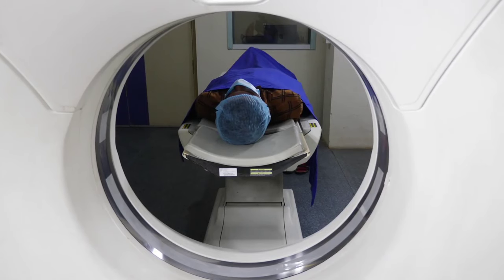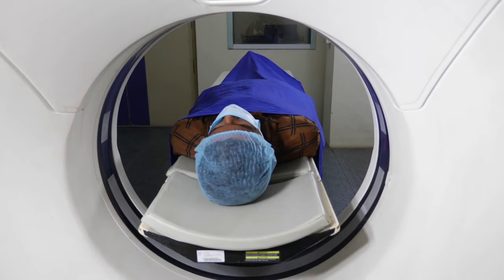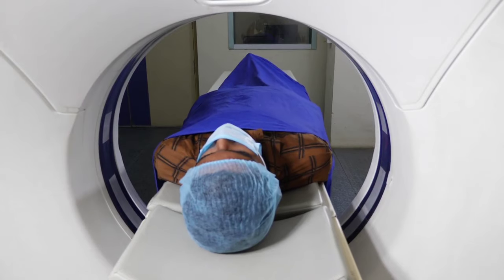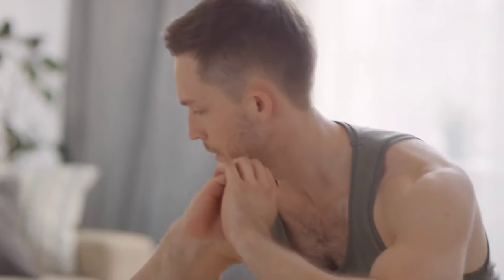Your doctor may perform tests such as a CT scan or MRI to determine the cause of your confusion or disorientation. Treatment may include medication, oxygen therapy, or lifestyle changes such as reducing stress or increasing physical activity. Remember, early detection and treatment can improve your chances of a successful recovery. If you're experiencing confusion or disorientation, don't hesitate to seek medical attention.